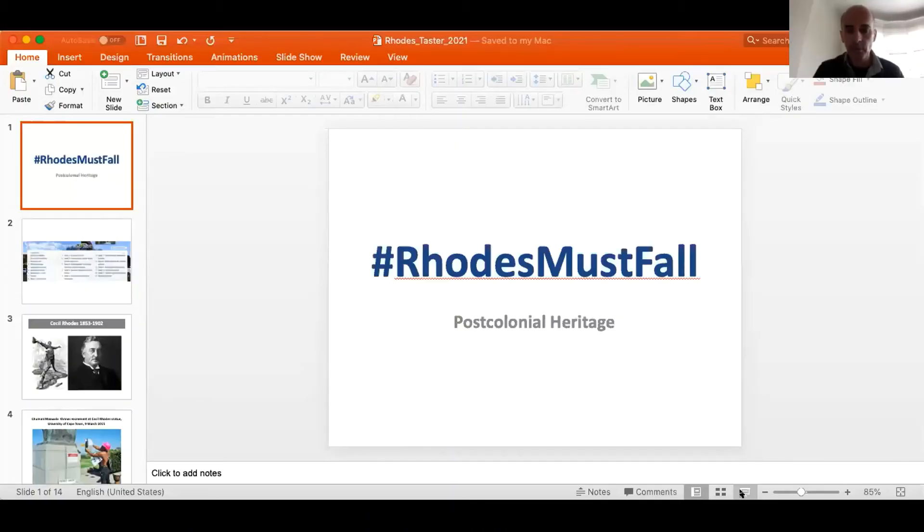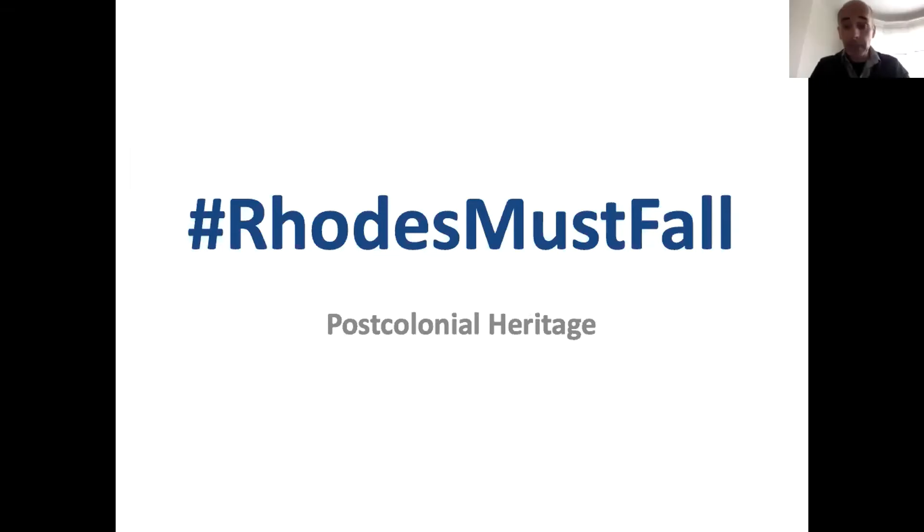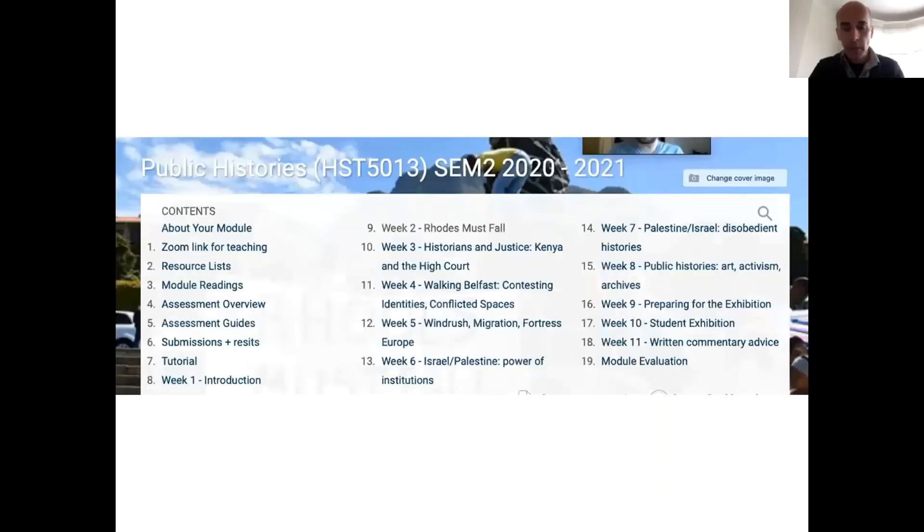Thank you, Stuart. I'm going to talk a little bit about this subject — Rhodes Must Fall — as the broader subject contained within postcolonial heritage. I teach a number of modules at St. Mary's; one of them in the middle year of the degree is on Public Histories. This module is really about how accounts and representations of the past and knowledge about the past sometimes get mobilised in current political controversies, disputes and contests.